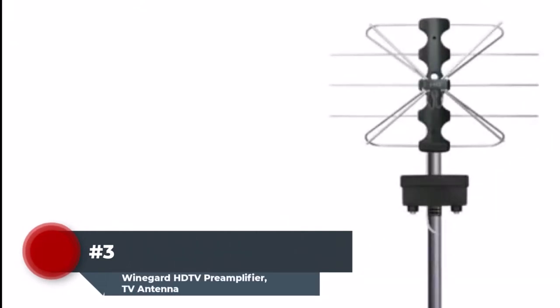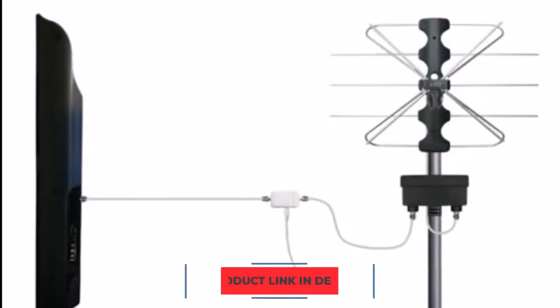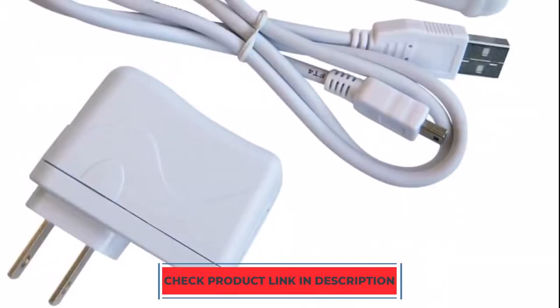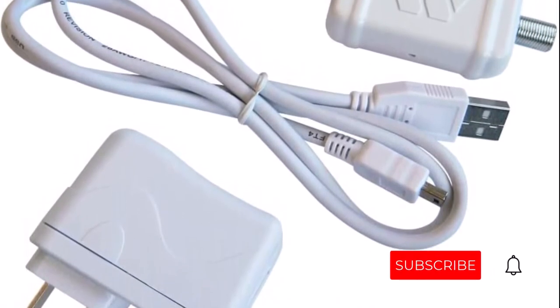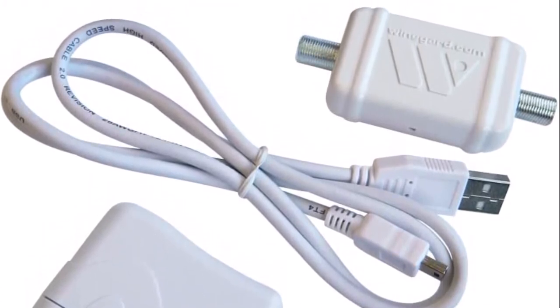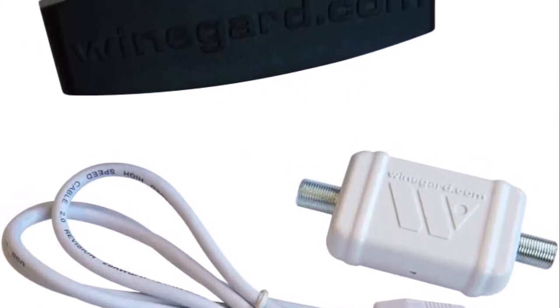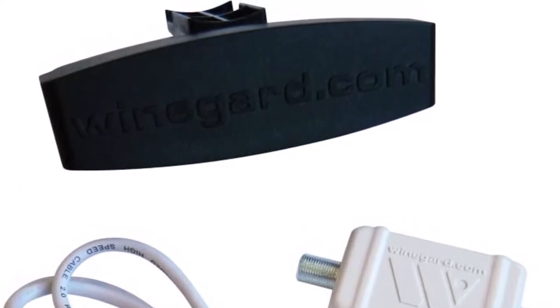Number 3. We have a respectable amplifier to discuss that is provided by Weingart, a company that specializes in producing antenna amplifiers for televisions. The build quality of this amplifier is rather outstanding, considering that it has a tough ABS plastic shell that appears to be extremely sturdy. It is also very simple to handle and install because of its compact size. You shouldn't judge it by how small it is because it can improve TV antenna signals up to 18 dB, which is fantastic. It makes use of twin-amp technology, which separates the VHF and UHF signals and amplifies them for an improved experience. It also has boost clear-circuit technology, which makes sure that noise levels don't go above 1 dB.